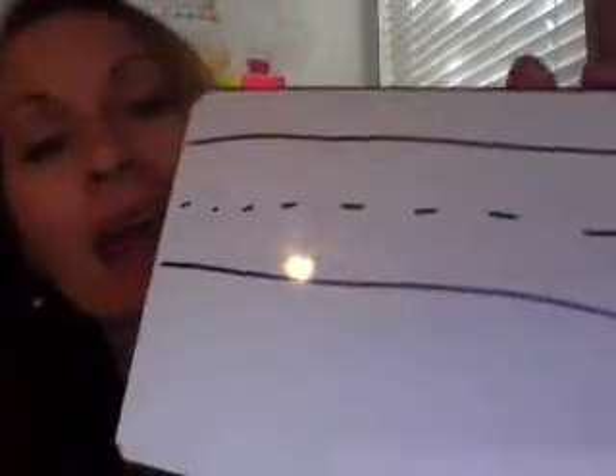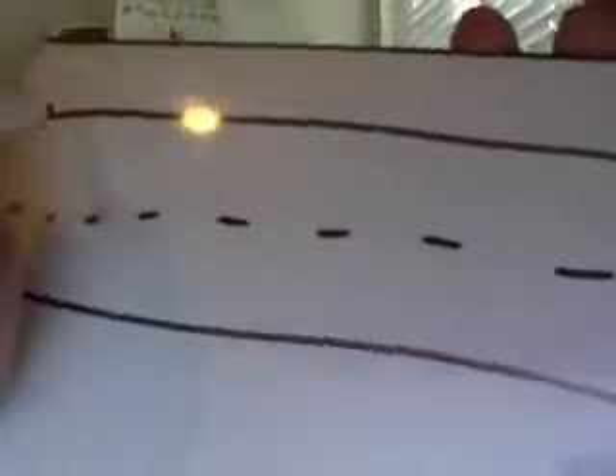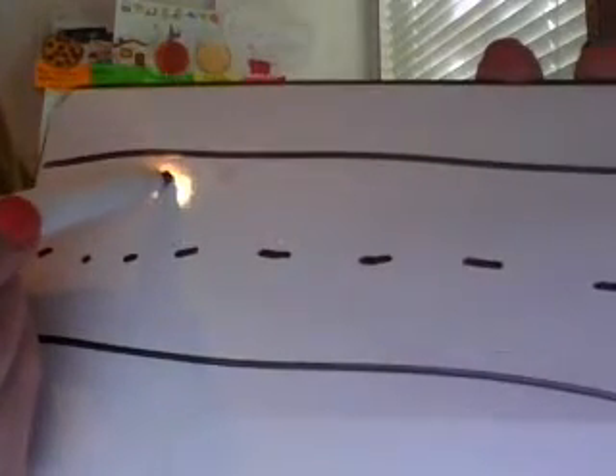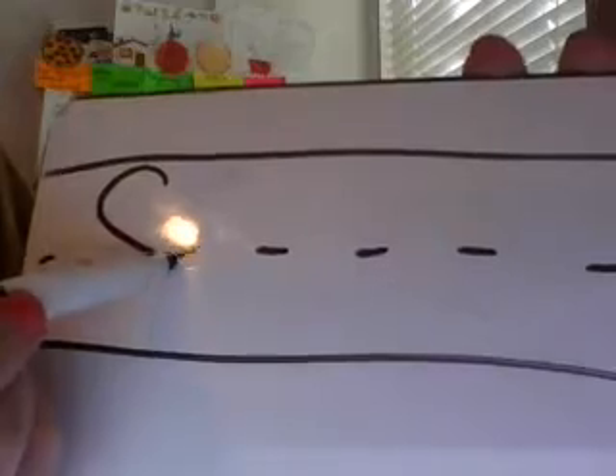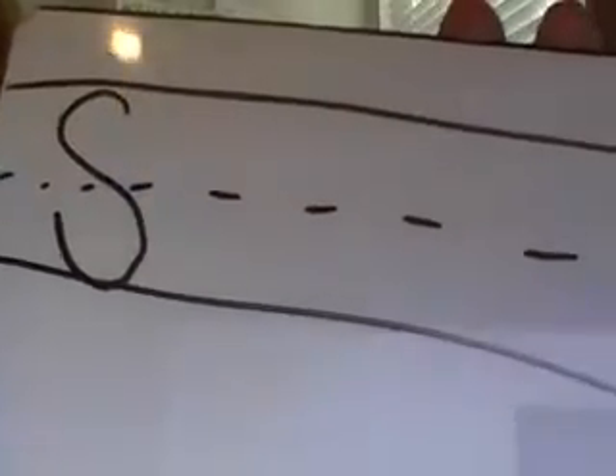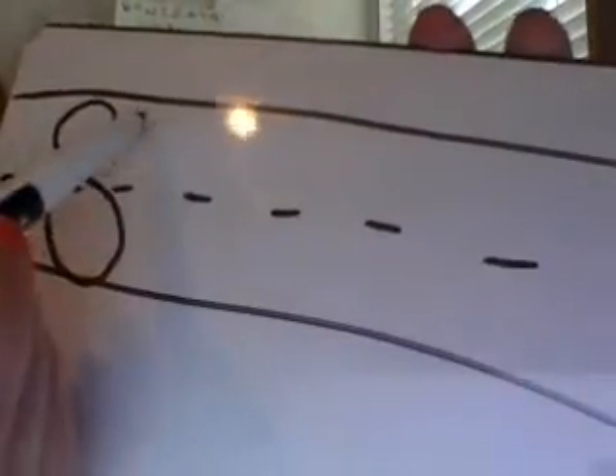The capital S looks like a lowercase s, but it takes up more space. I want you to pay very close attention to the headline, the midline, and the baseline as we make our letters today. When I make my capital S, I am going to start at the headline. I am going to circle right, stop, circle left, stop. Put your finger in the air, make a capital S for me. Ready? Circle right, circle left.